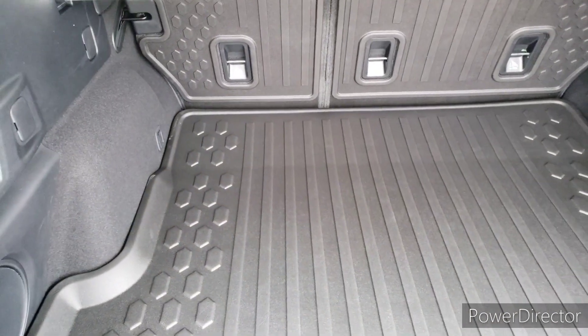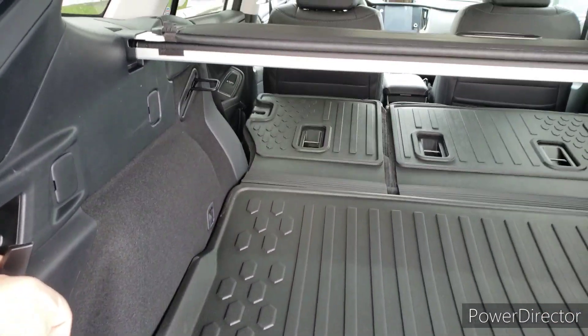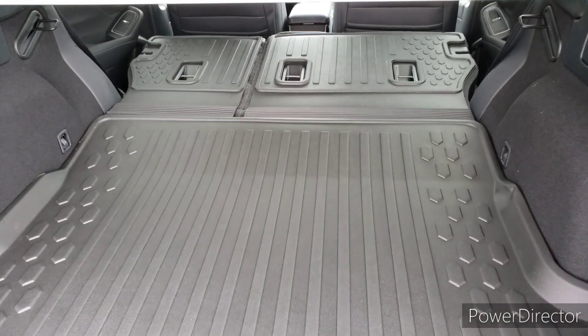Subaru's ahead of you in that game, and they already have you taken care of. Here on either side, you can see you have these handles. That'll actually fold those seats down — the 60/40 split. Let's go ahead and pop those down, and then you can see that just about doubled your cargo area.